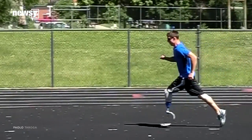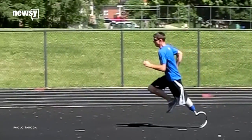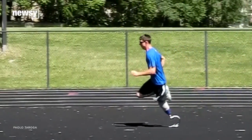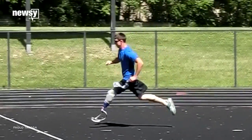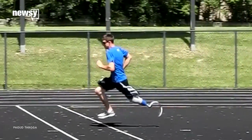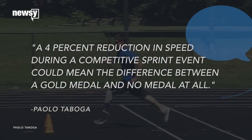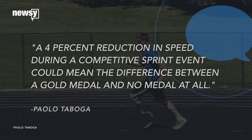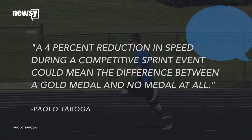Researchers found that runners with their prosthesis on the inside of the curve were up to two-tenths of a second slower than sprinters with their prosthesis on the outside of the curve. That may not sound like much time, but the study's lead researcher, Paolo Taboga, said a 4% reduction in speed during a competitive sprint event could mean the difference between a gold medal and no medal at all.